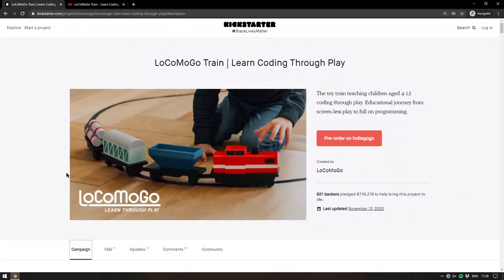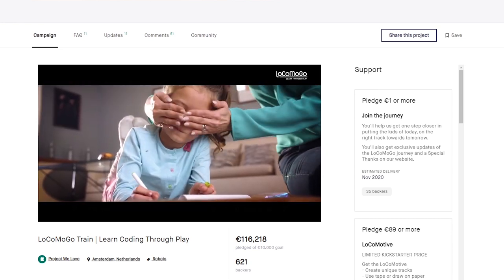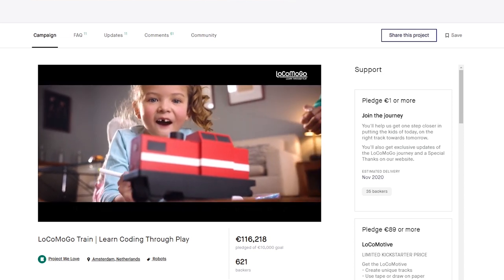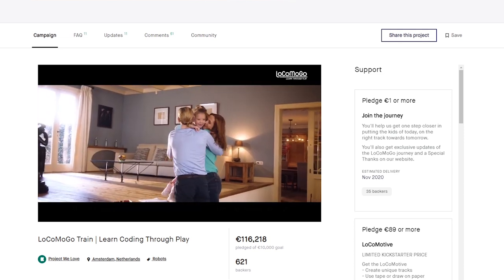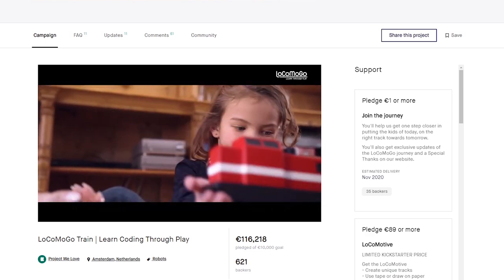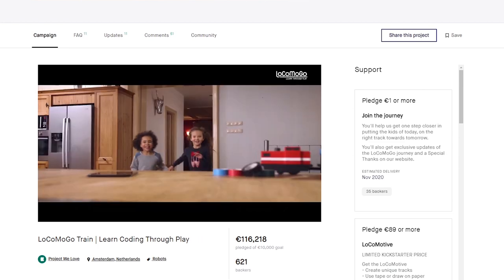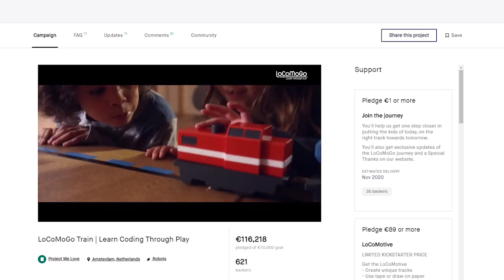We're beginning back at Kickstarter with the Loco Mo Go train — learning coding through play. This is a purely hardware device which looks everything like an old wooden train toy but with nice features built in. The basic idea is that you have this train, and it doesn't expose any software to begin with — it looks just like a toy train. In the very beginning stages you can just put tape on the floor as a track and it follows it.